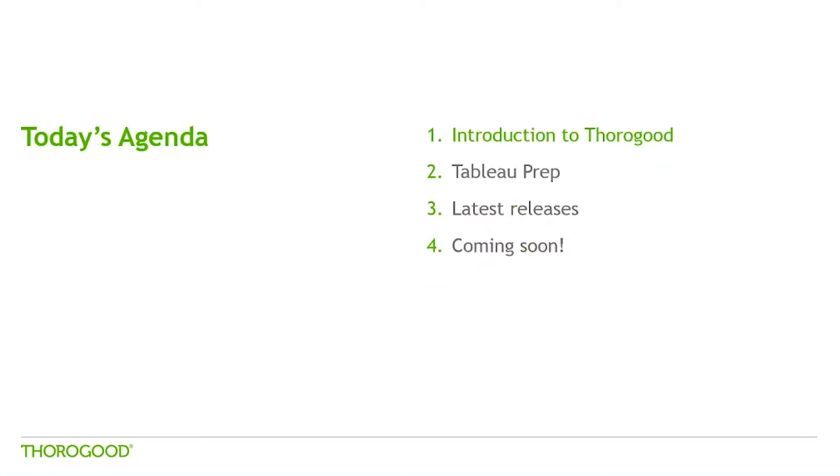Just a bit more around today's agenda. I'm going to do a bit of background on Thorogood, hopefully quick, and then a bit of background on Tableau as well, covering the different products in the product suite. The product suite has expanded over time with some new products coming out in the last two releases, and another aspect of a product we expect to be released in early 2019. Then I'll talk about Tableau Prep and do an overview of the latest releases, touching on the one released yesterday with a brief demo, and then covering what was talked about at the conference.